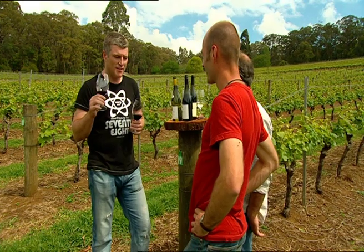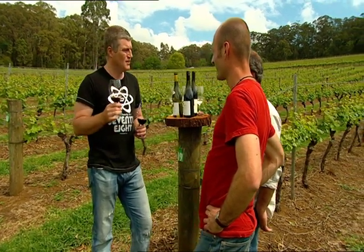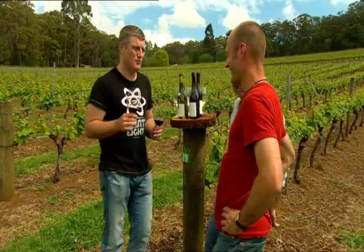I love the tannins in yours, but I think there's a little bit more... this is a bit softer. So you and me are the softies, Andrew. Absolutely. I'm in touch with my feminine side.